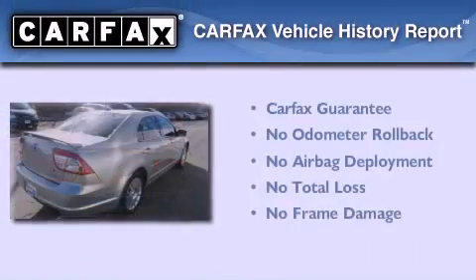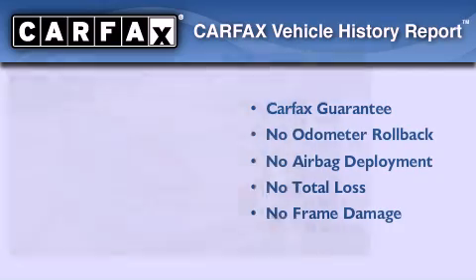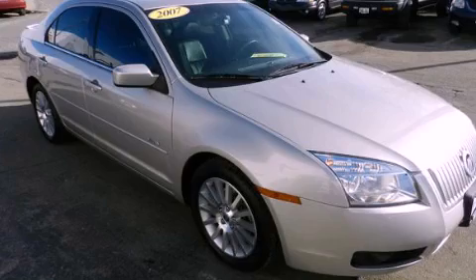Not to mention that this Mercury qualifies for the Carfax buyback guarantee. Please call today to reserve this vehicle for a test drive.